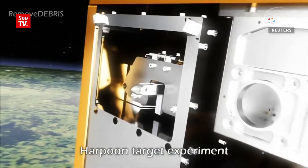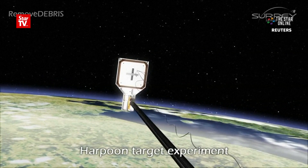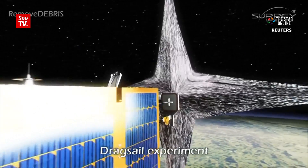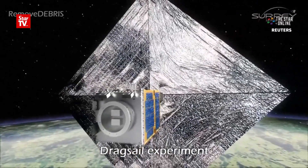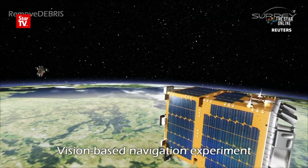All space junk will eventually return to Earth, but it can take centuries for gravity to do its work. A drag sail fitted to all new satellites could speed up that process. The project will also test a low-cost radar system essential to navigate towards orbiting space garbage.